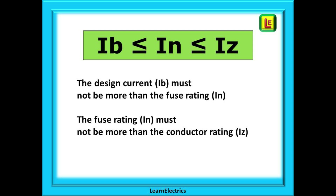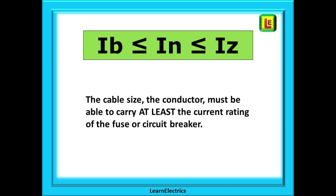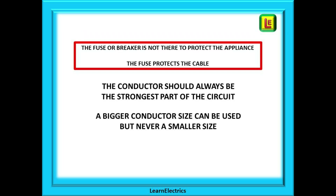Shown here is an important equation on selecting cable sizes. Reading from left to right, it says the design current IB must not be more than the fuse rating IN, and the fuse rating IN must not be more than the conductor rating IZ. This means the cable — the conductor cross-sectional area — must be able to carry at least the current rating of the fuse or circuit breaker. The fuse or breaker is not there to protect the appliance; the fuse protects the conductor. The conductor should always be the strongest part of the circuit. A bigger conductor size can be used but never a smaller size.